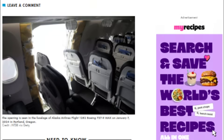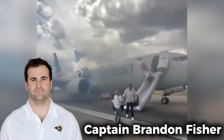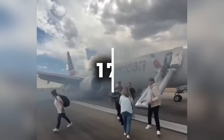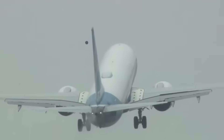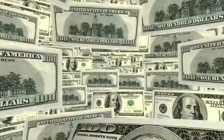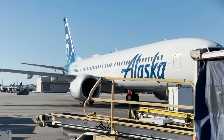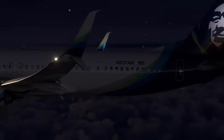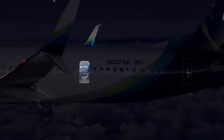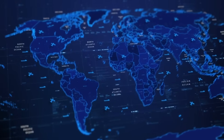Boeing faces a new lawsuit, but this time the person suing is not a passenger. Captain Brandon Fisher, the pilot who saved 177 lives when a door blew off at 16,000 feet, filed papers on December 30, 2025, seeking $10 million. The door plug incident occurred six minutes after Flight 1282 departed Portland International Airport bound for Ontario, California.